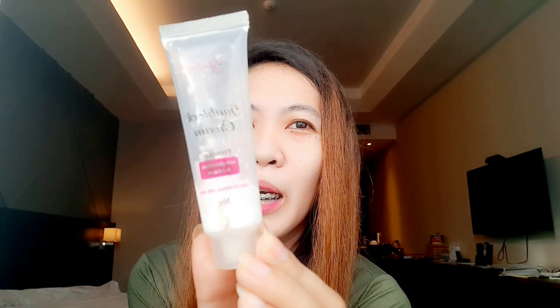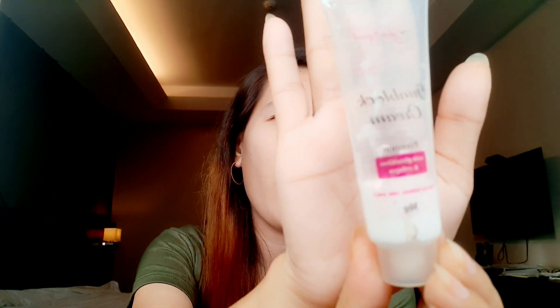Hi guys, welcome back again to my channel, this is Jessie. I'm gonna share with you guys my secret super powerful sunblock. This is the Skin Expert Secret Sunblock Cream — it's so powerful and I wear it every time I go out. We all know that UV rays from sunlight are super strong nowadays.